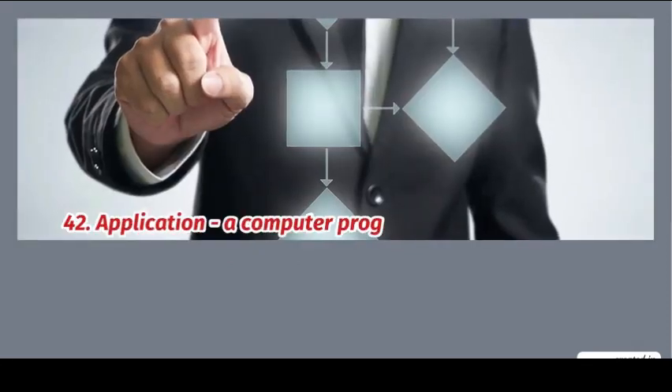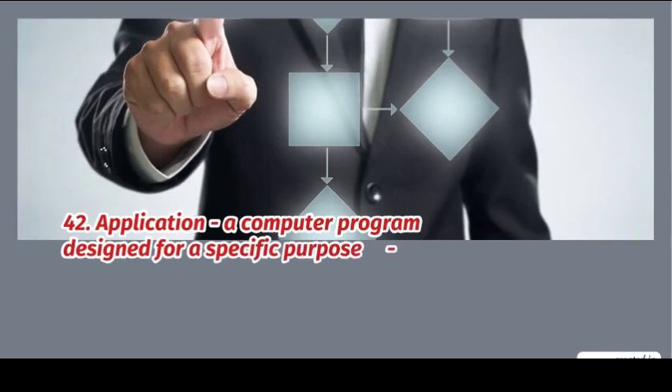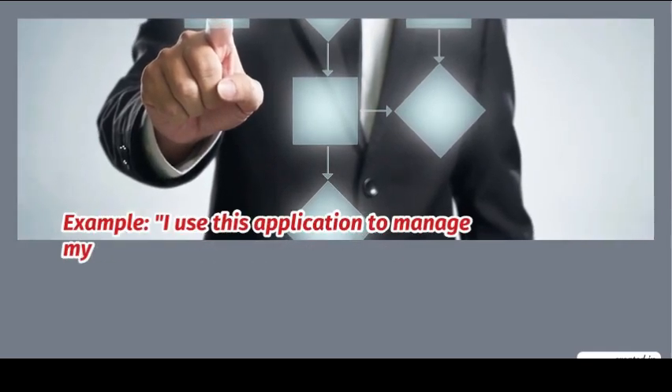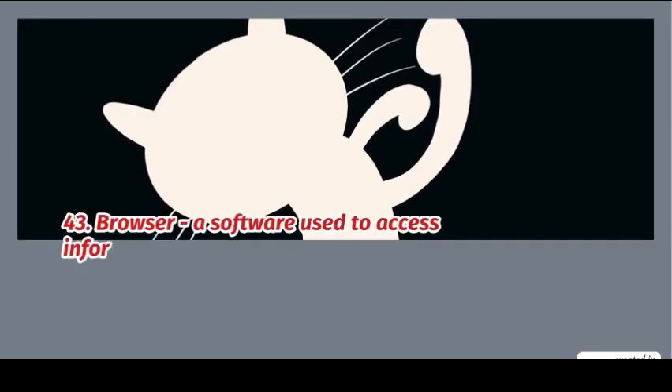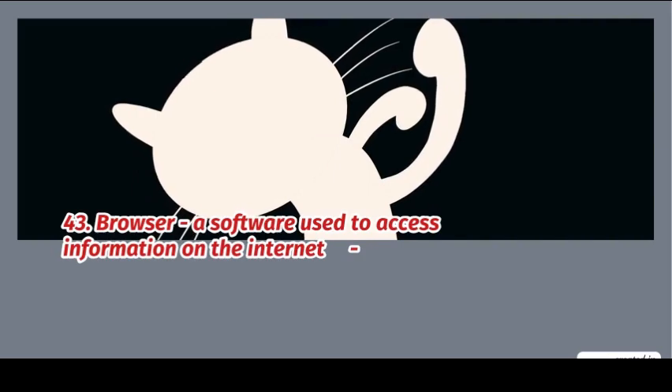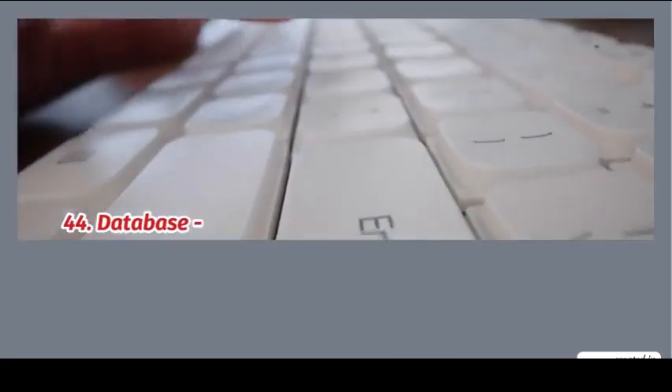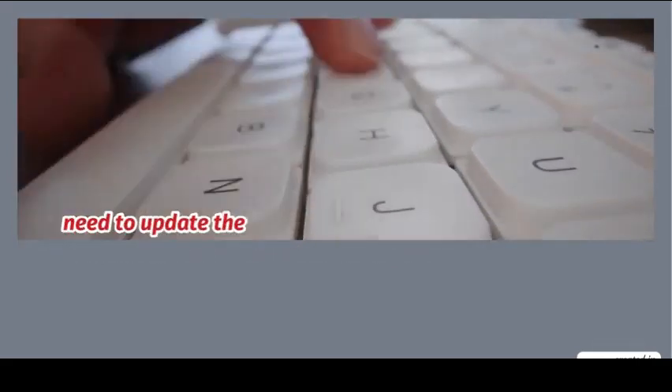42. Application: a computer program designed for a specific purpose. Example: I use this application to manage my tasks. 43. Browser: a software used to access information on the internet. Example: Chrome and Firefox are popular web browsers. 44. Database: a structured set of data stored electronically. Example: update the database regularly.